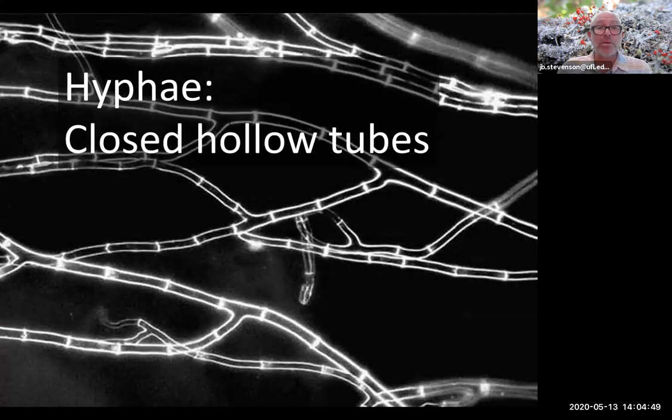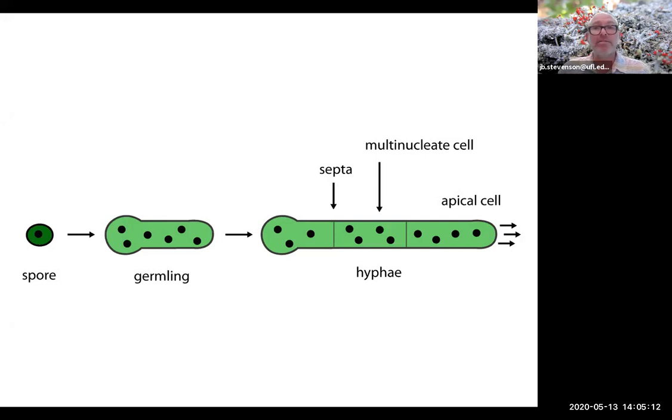Back to the subject of fungus. The fungus, or fungi, are composed of hollow tubes called hyphae. Most fungus composed of hyphae spends the majority of its life cycle out of sight as these closed hollow tubes. Fungus reproduces by spores, and when a spore germinates it becomes a little germling, then begins to grow and create partitions called septa, forming the hyphae. The apical cell continues to grow in a particular direction, and these hyphae can branch and form vast networks of hyphal fibers.